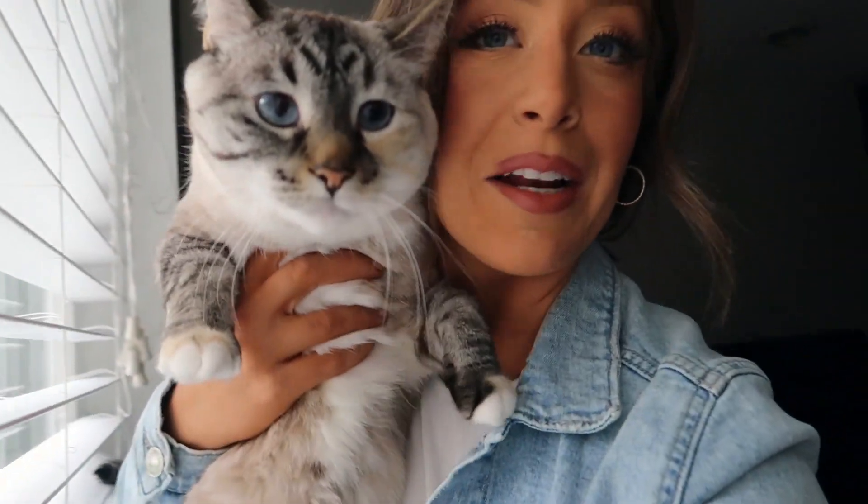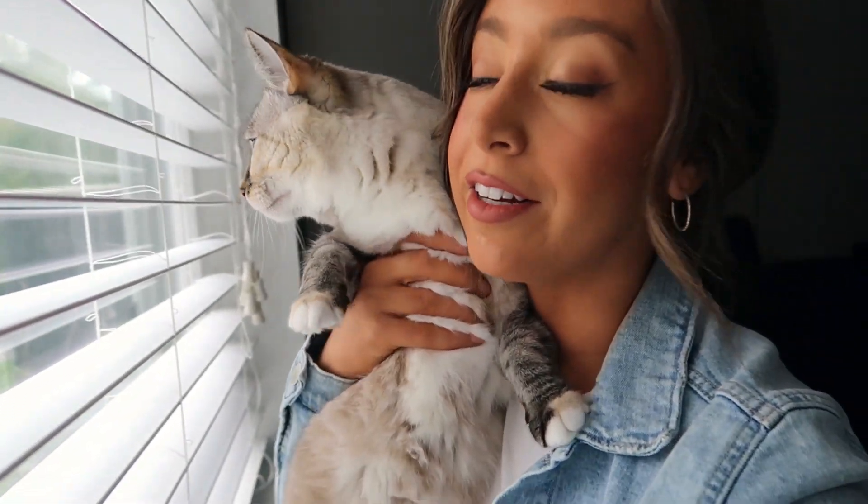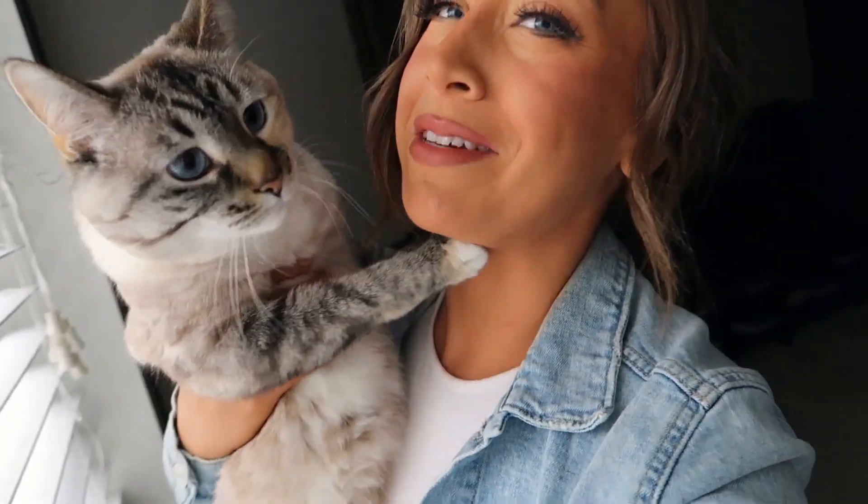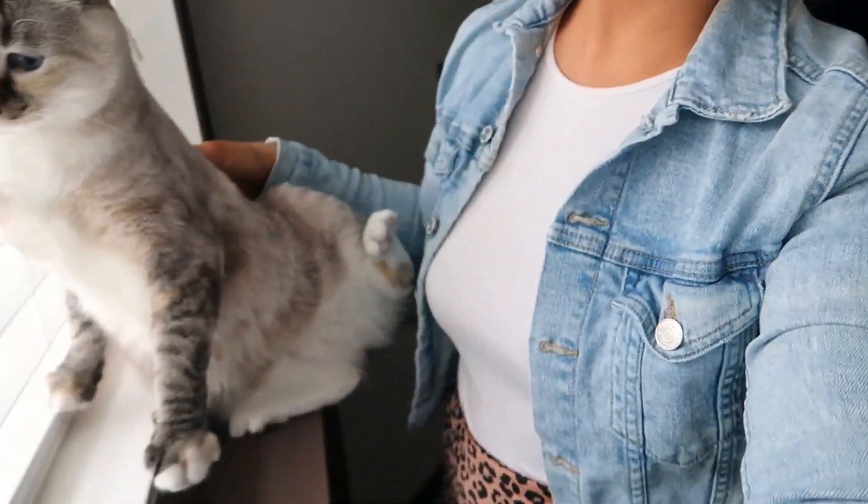Does anyone else get strangely emotional leaving your animal friends? I know I'm gonna see her in two hours but she's gonna miss me so much. Sorry!